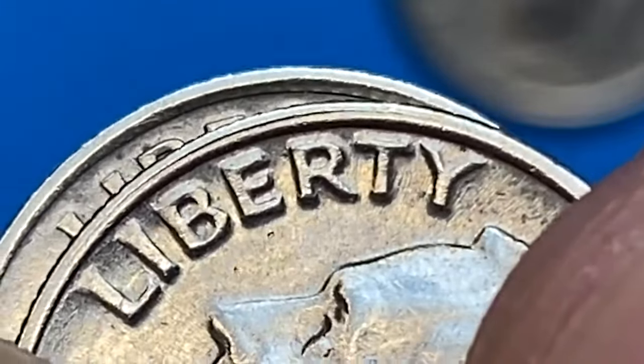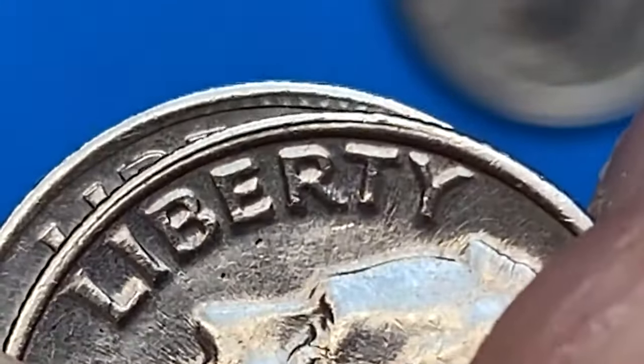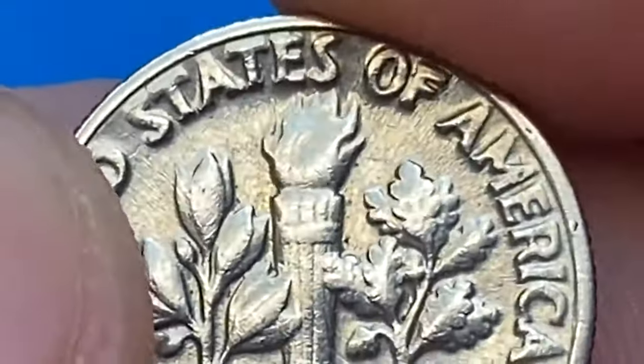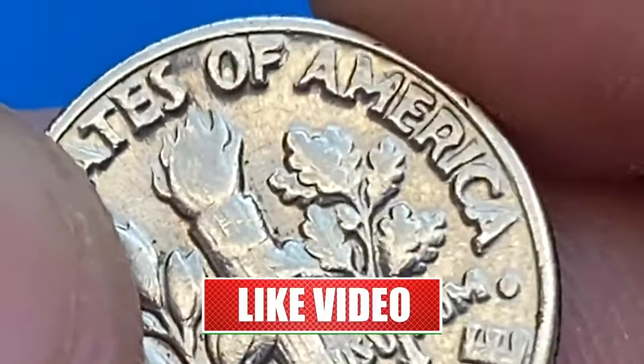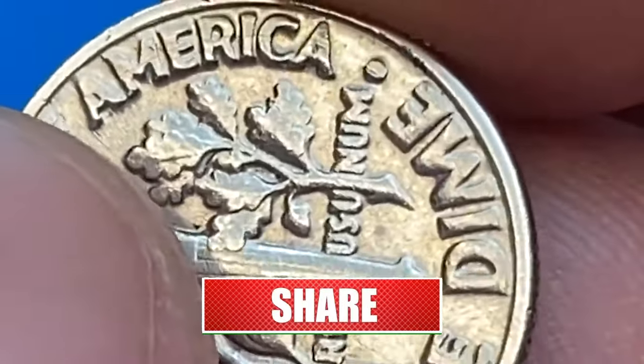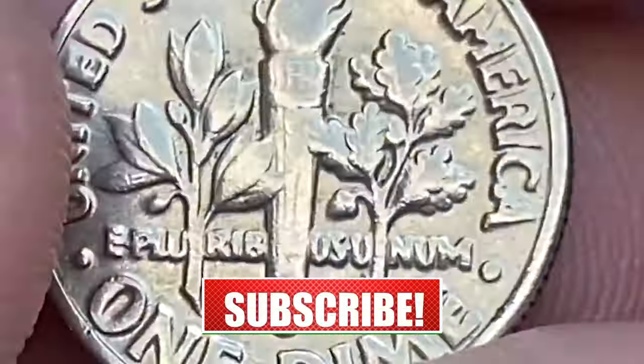RPM examples of the 1949 S can expect a $5 to $10 increase in value. This video was based on an article published at CoinWeek.com. Subscribe to our channel for more captivating coin-related content, and don't forget to smash the thumbs up button. God willing, see you in the next episode.